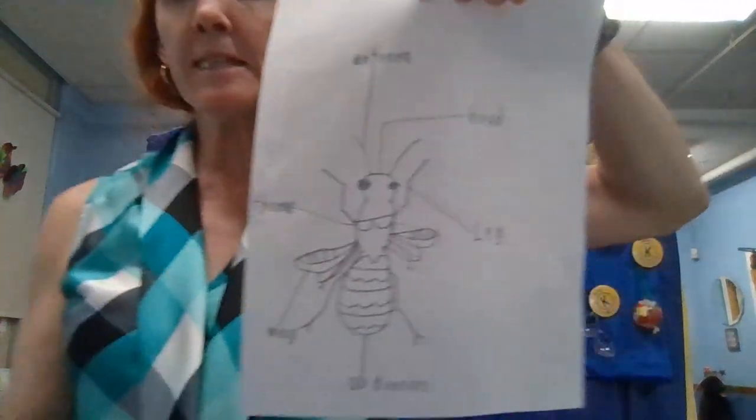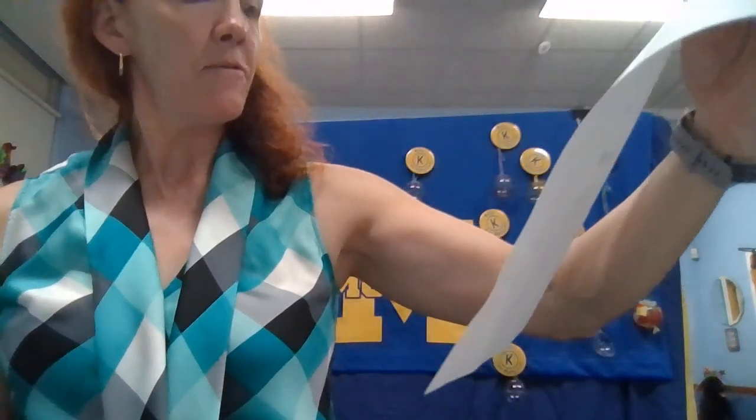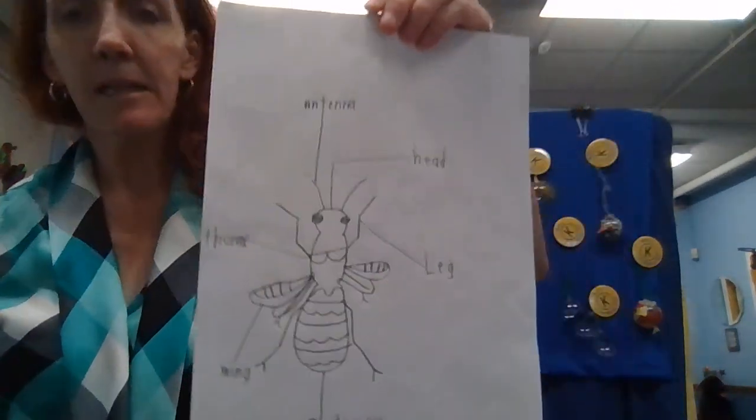The first one is by Robert in room 221, who has labeled an insect. So we have the thorax, the wings, the abdomen, and the head.